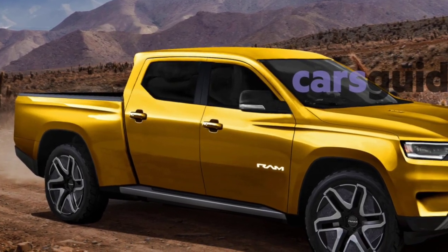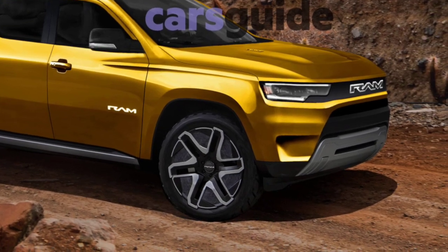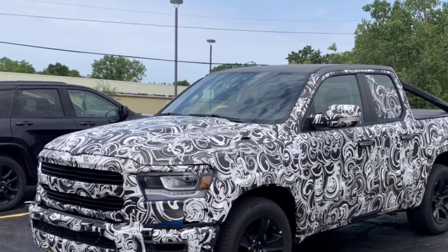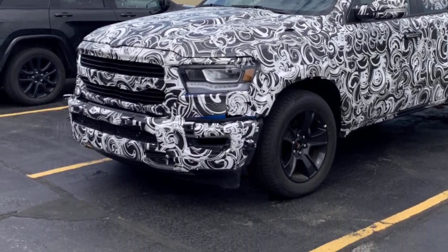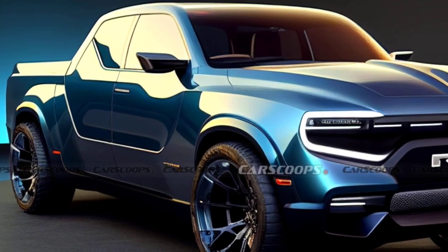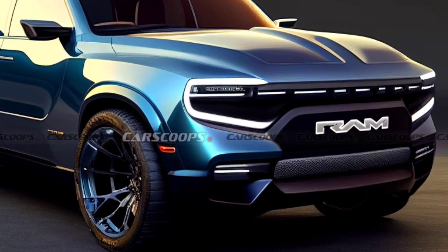Overall, the 2024 Ram Dakota is a promising new addition to the mid-sized truck segment. It offers a stylish design, a comfortable interior, and a variety of powerful engine options. If you are in the market for a mid-sized truck that can handle your work and weekend adventures, the Dakota is definitely worth considering.